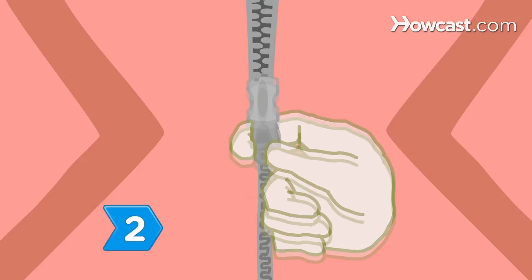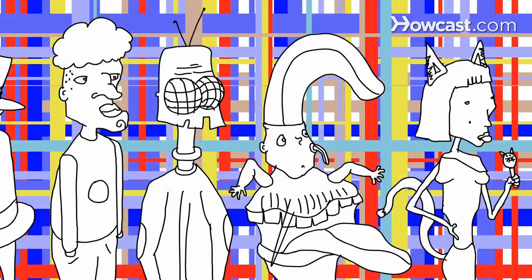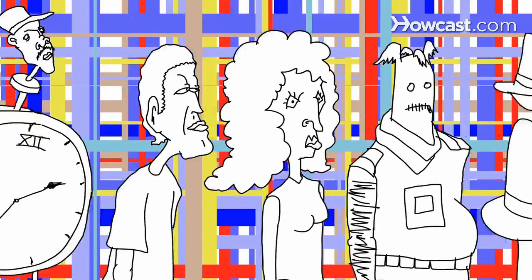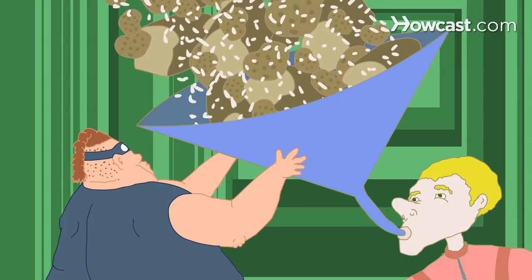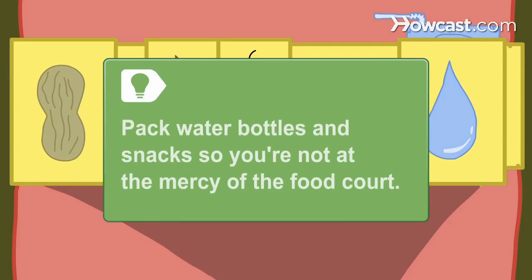Step 2. Dress comfortably to survive Comic-Con, especially when it comes to footwear. Almost every attraction requires standing in line, and waits can be several hours. Consider carbo-loading the night before — Comic-Con isn't a sprint, it's a marathon. Pack water bottles and snacks so you're not at the mercy of the overpriced and underwhelming food court options.